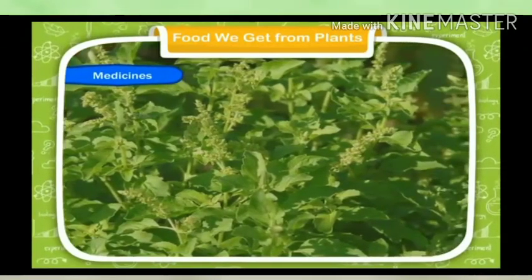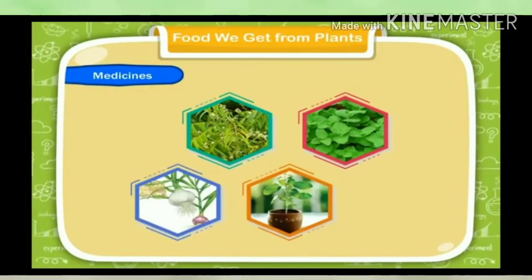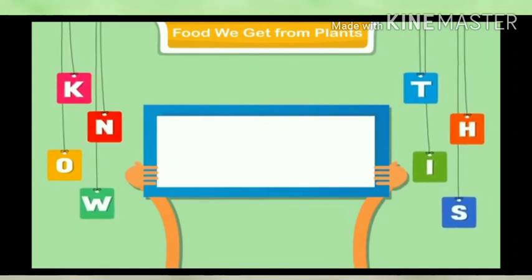Perfumes: Perfumes are used to make soaps and other oils. Medicines: Plants such as neem, mint, garlic, tulsi, etc., are used to make medicines and fight diseases.